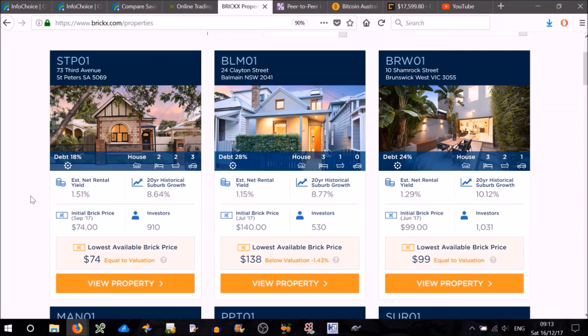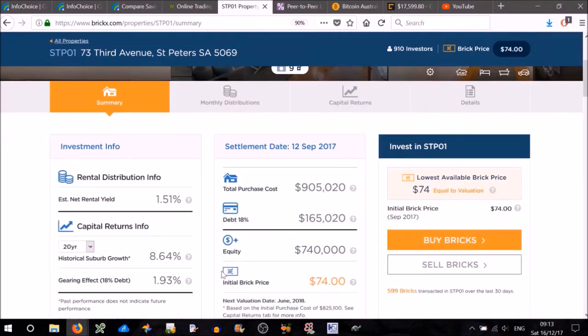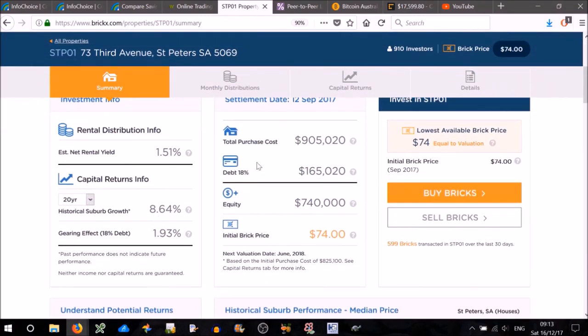So maybe not such a great deal. The thing you're betting on is that the property price goes up. They have something called the brick price — one brick is one ten-thousandth of the cost of the property. If we click on that property, it shows the net yield, the debt, and so on. It currently has a debt of $165,000 and the total cost was $905,000, giving an equity of $740,000. One ten-thousandth of that is $74, and that's what you're buying. So if you bought 10 of those for $740, you'd get this much yield on average from the rent. The main reason you do this is that you're banking on the brick price going up — say to $100 if you're lucky.